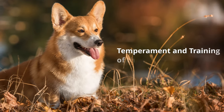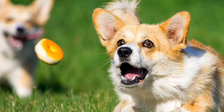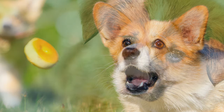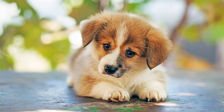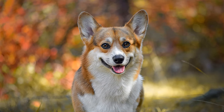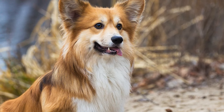Temperament and training of the Welsh Corgi. The small and spirited dogs have a temperament that can be described as bold, superior and skilful. As they tend to try and dominate their pack — that is, within a family — Corgis need a particularly consistent training from an early age. Today, Corgis are kept almost exclusively as family dogs. Most of the time they have little or no hunting instinct, but their herding instinct is still apparent.